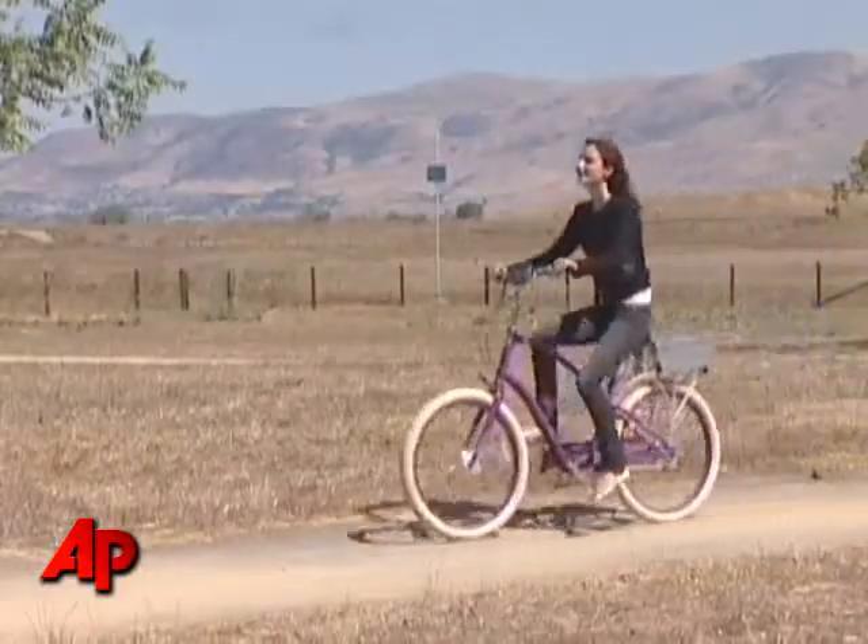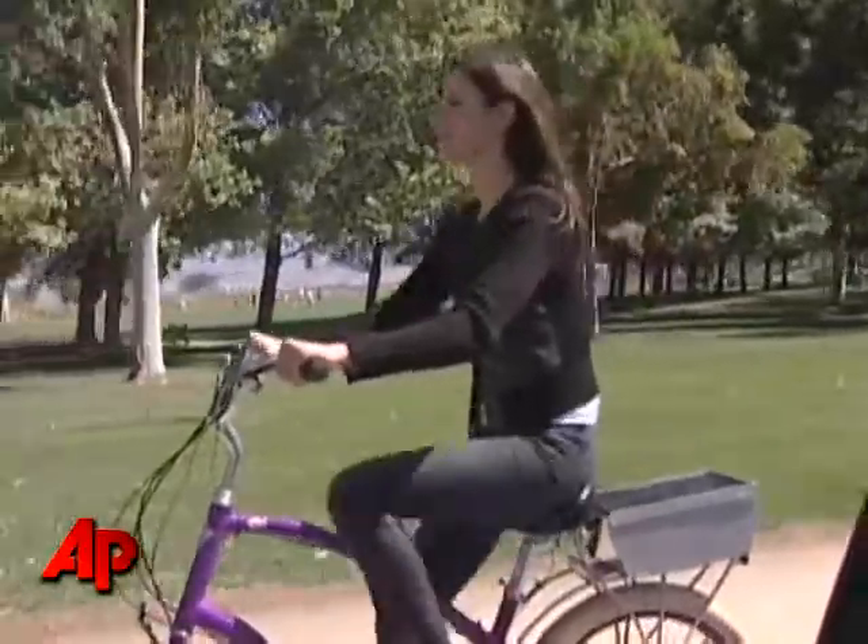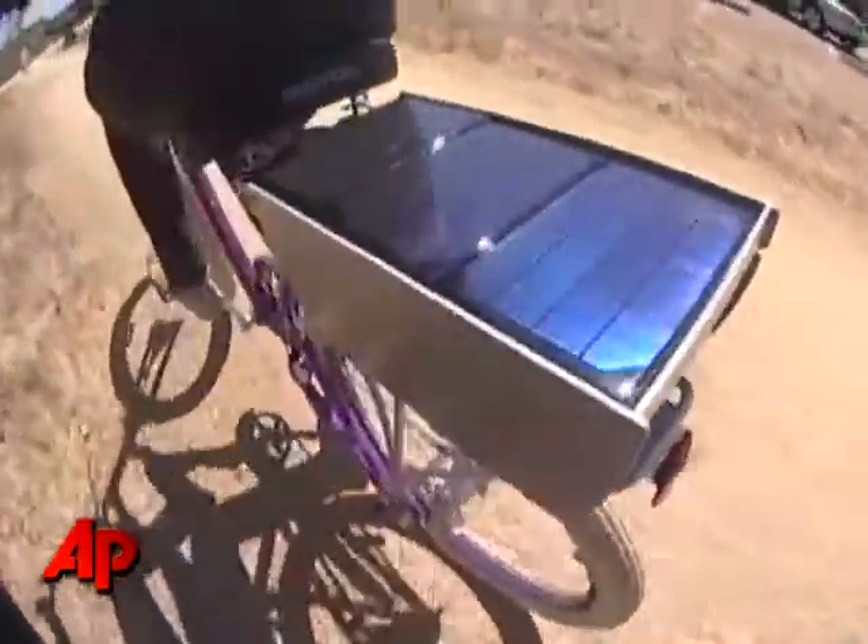There are currently 20 bikes in North America, Europe, and Asia. Yahoo will give out more bikes in October through a contest on their website.